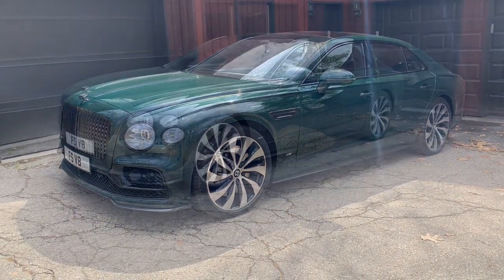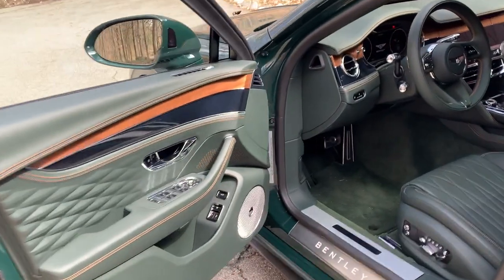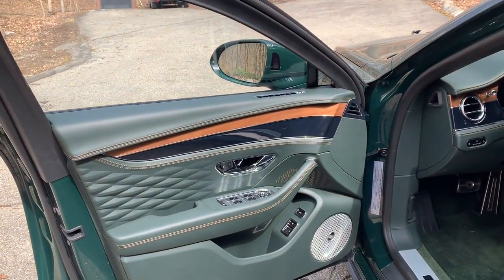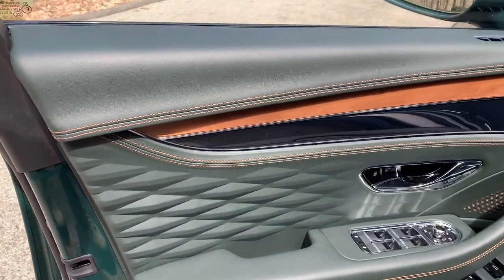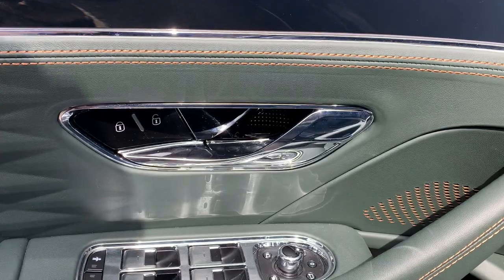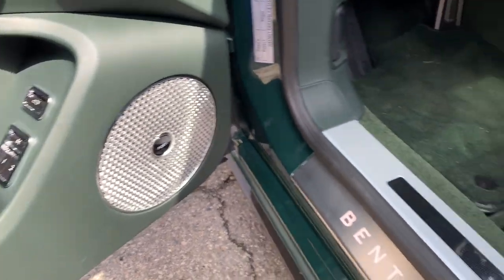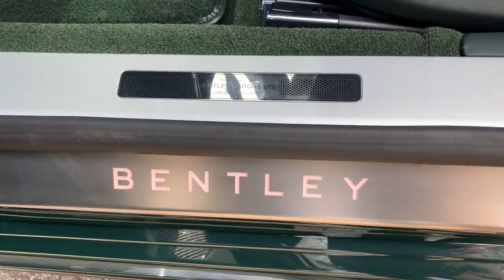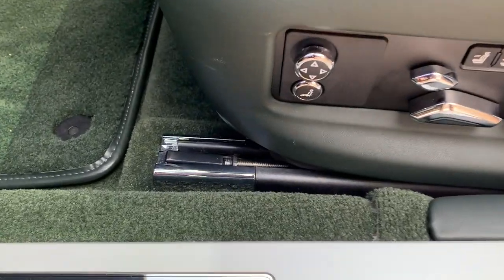Now we're going to look at one of the finest interiors out there today. As we open this door and close it, it is a soft-close door, so you're going to hear a little whirring as it closes shut. Just take a look at the door — the thick, beautiful leather, the stitching, the wood, and the metal detail. Door handles, windows, everything about it is just thick, beautiful, high-quality materials. And that quality extends to the seat — even the anchor of the chair.